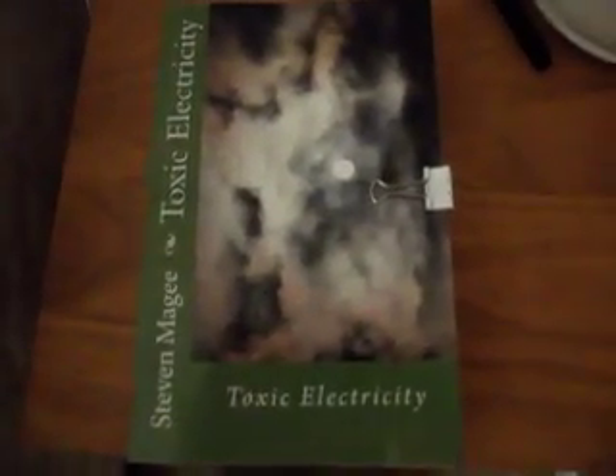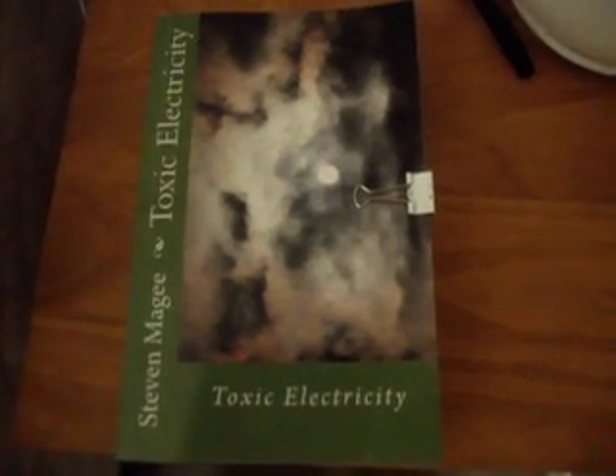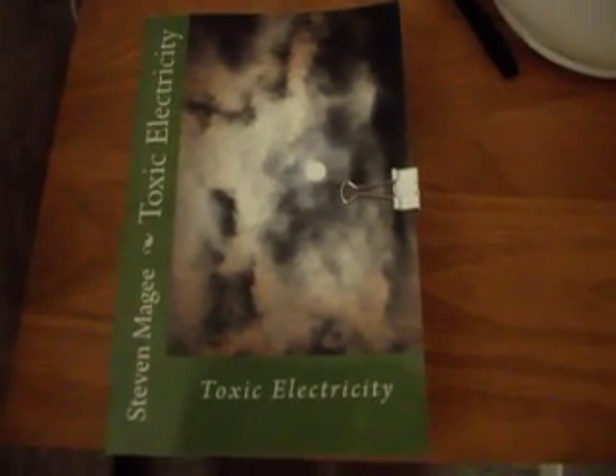If you want to find out more about how magnetic fields around the electrical system affect human health, you'll find it in the book Toxic Electricity. I hope you enjoyed this presentation and I wish you the very best of health. Thank you.